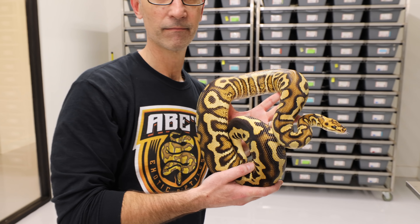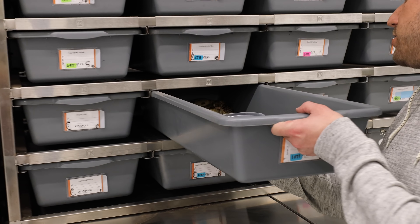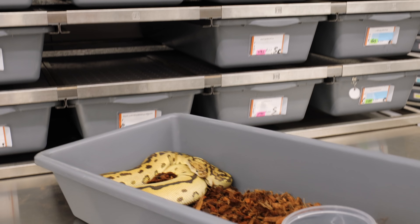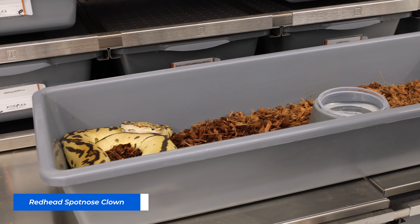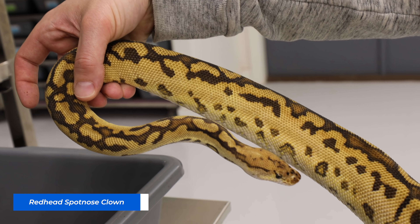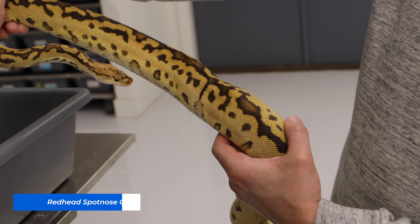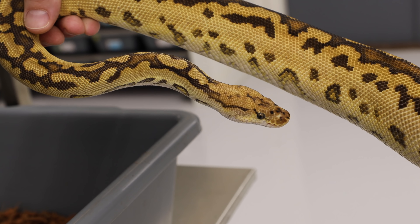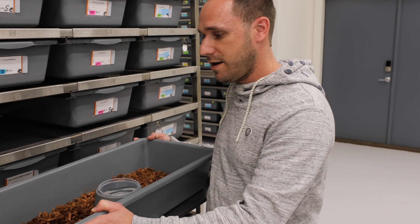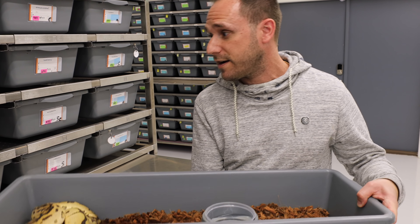I'd like to show you the redhead spot nose clown. This is a project I'm interested in — it's just unique; there's really nothing truly similar to it. It kind of reduces things down — the head stamp is very unique, it washes it out, it's ground level. I'd really love to see where this project is going to go. I've been thinking about jumping in, maybe I'll jump into it this season. I love it, really excited with this one.